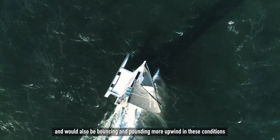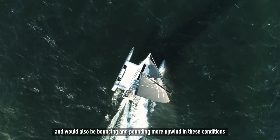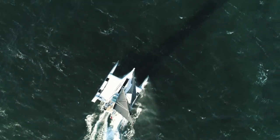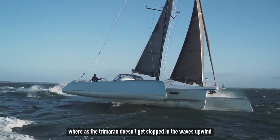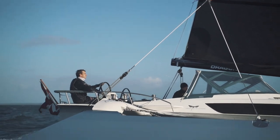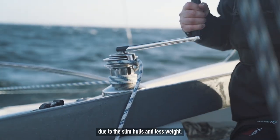A monohull would heel a lot more and would also be bouncing and pounding more upwind in these conditions, most likely even stopped upwind now and then by the waves. Whereas the trimaran doesn't get stopped in the waves upwind due to the slim hulls and less weight.